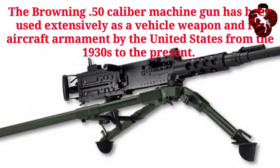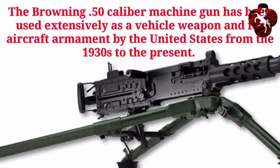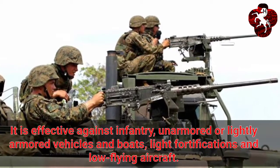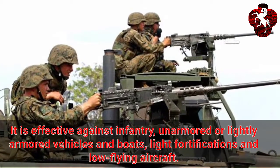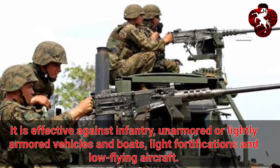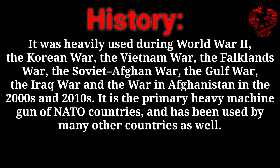It's a Browning .50 caliber M2 HMG — HMG means heavy machine gun. It originated in the United States of America and is used on vehicles. It is effective against infantry, armored or lightly armored vehicles, and boats. It's also used as an anti-ship or anti-low-flying aircraft weapon. It was heavily used during World War Two and in some subsequent wars.